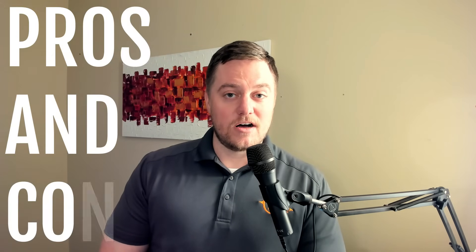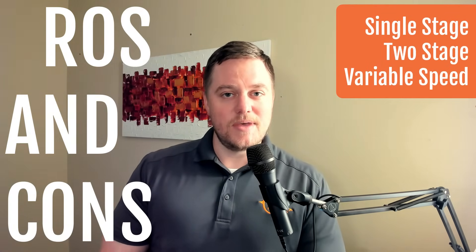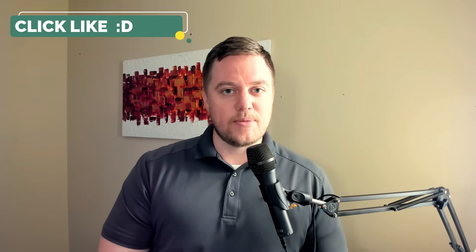Hi, this is Kenneth with Atlas AC, and today we're going to be covering the topic of the pros and cons of a single stage system, a two stage system, and a variable speed system. At any point during this video, if you find it to be helpful, please hit the like button — that will really help me out with the YouTube algorithms.